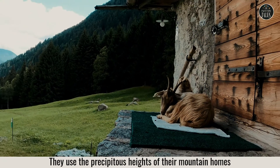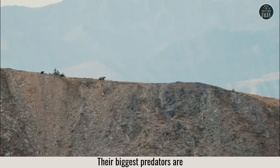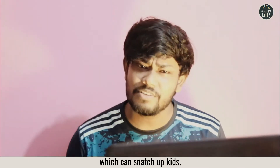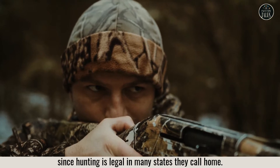They use the precipitous heights of their mountain homes for protection from predators. Their biggest predators are bears, wolves, cougars, and golden eagles, which can snatch up kids. Humans are a problem too, since hunting is legal in many states they call home.